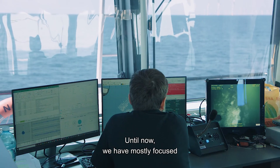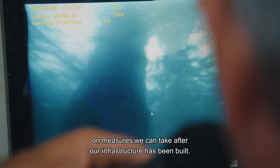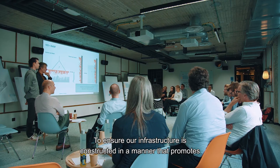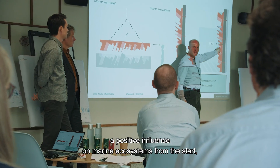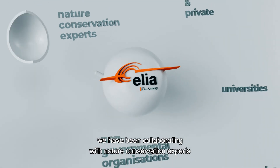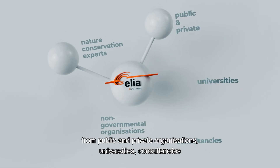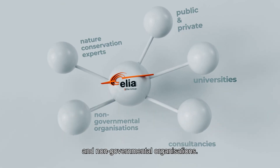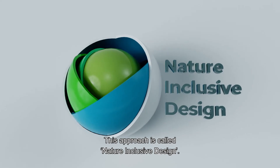Until now, we have mostly focused on measures we can take after our infrastructure has been built. Our attention is now shifting. To ensure our infrastructure is constructed in a manner that promotes a positive influence on marine ecosystems from the start, we have been collaborating with nature conservation experts from public and private organisations, universities, consultancies and non-governmental organisations. This approach is called Nature Inclusive Design.